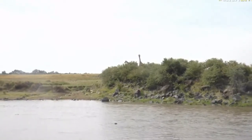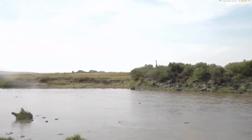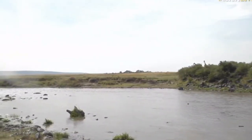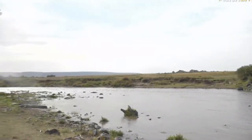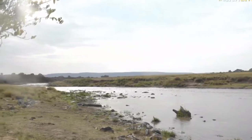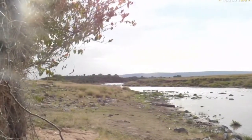We've got serious zoom on these cameras and we can keep an eye on the main crossing points that the gnus, the zebras, Thompson's gazelle and a host of other animals will use to cross from the Mara Reserve — which is on the right hand side of your screen — to the west, which is the direction we're heading now into the Mara Triangle, which is where we are situated.